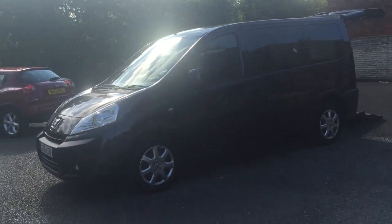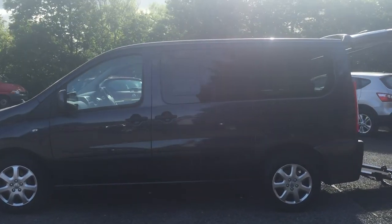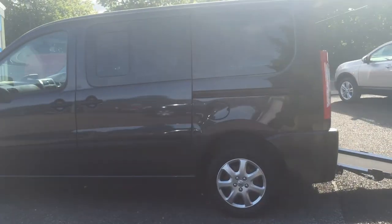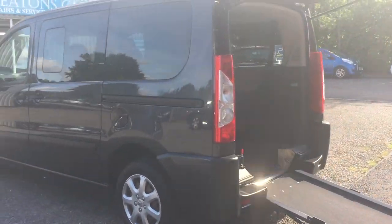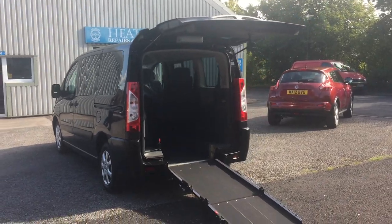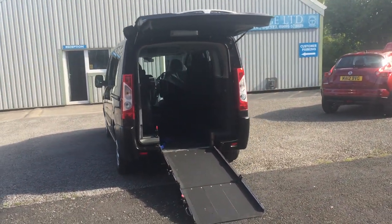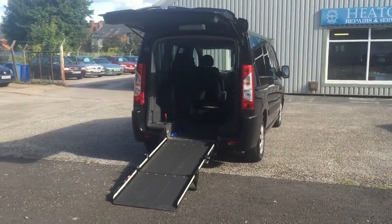Here we have a beautiful 2010 Peugeot Expert TP with a wheelchair access conversion. It's a Constable's conversion, very professionally done. This was completed and made from brand new for Motability.